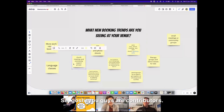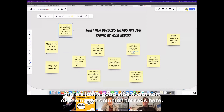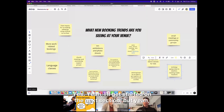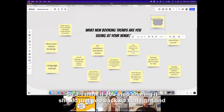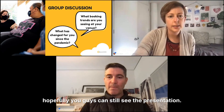Gosh, you guys are contributors — well done! There's just a good vibe about seeing the common threads here. Thank you. We're going to have to kick on — feel free to keep sharing these in the chat, and we will be sending all the notes out, so you don't have to jot things down. I'm going to swap back to the presentation.